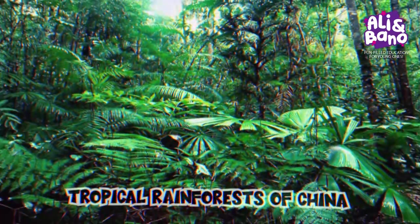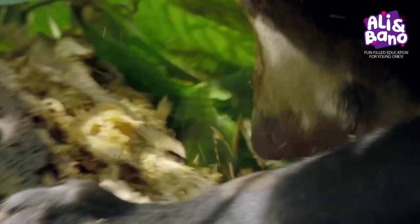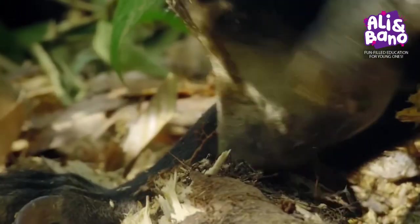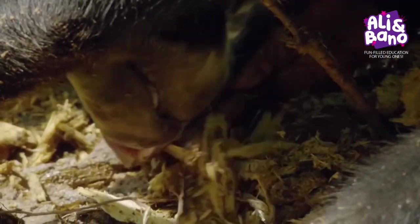Now let's journey to the tropical rainforests of Southeast Asia, where we'll meet the Sun Bear. Sun Bears are named for the golden patches of fur on their chests, which resemble a rising sun. Strong and agile, Sun Bears are good at climbing trees. They spend a lot of time in tree canopies and even build beds on the branches to sleep in.